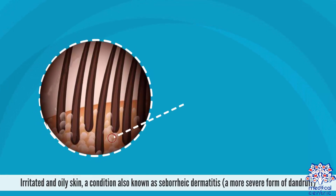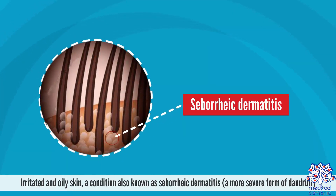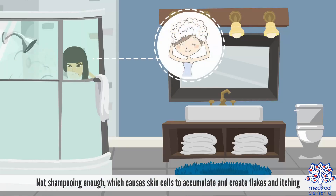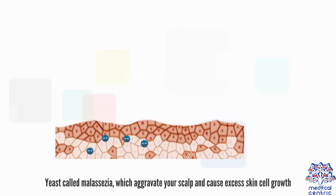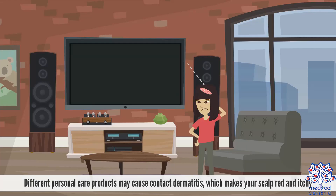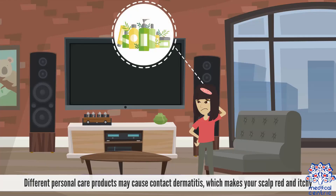Irritated and oily skin, a condition also known as seborrheic dermatitis, is a more severe form of dandruff. Not shampooing enough causes skin cells to accumulate and create flakes and itching. Yeast called Malassezia can aggravate your scalp and cause excess skin cell growth. Different personal care products may cause contact dermatitis, which makes your scalp red and itchy.